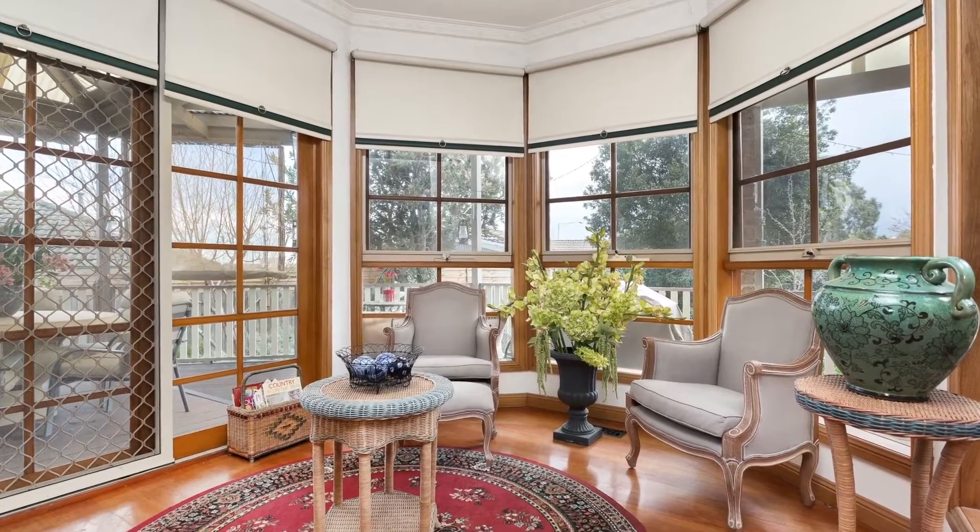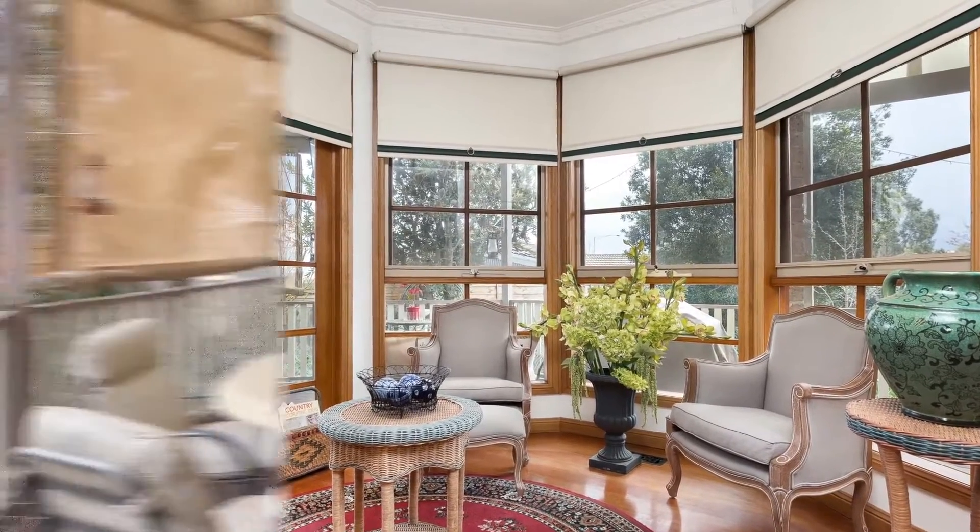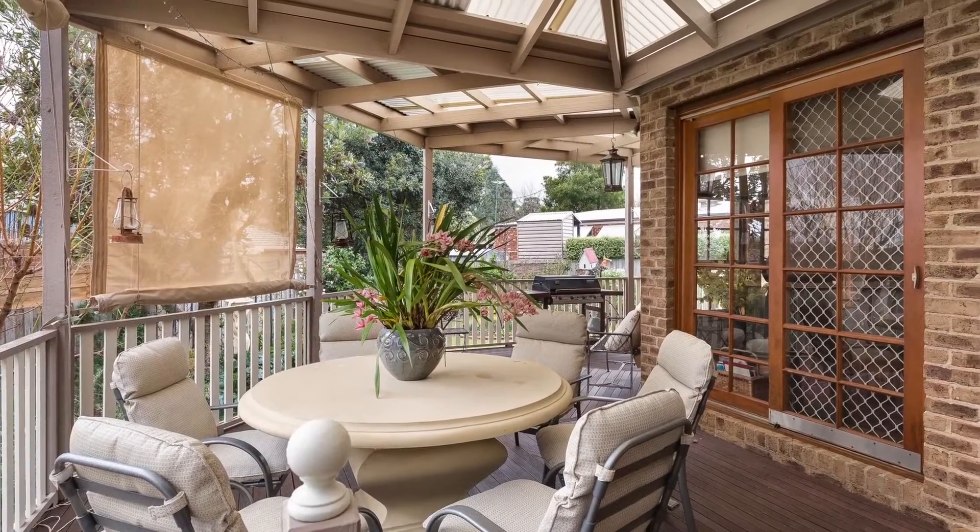The bright sunlit living areas look out to a gorgeous, sizeable yard and an extremely well-constructed, spacious decked alfresco.